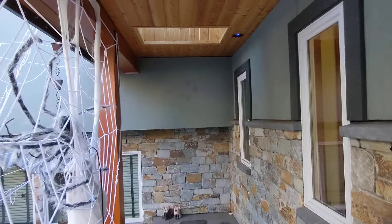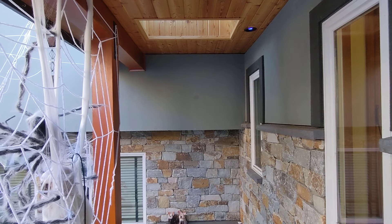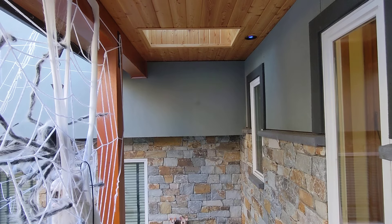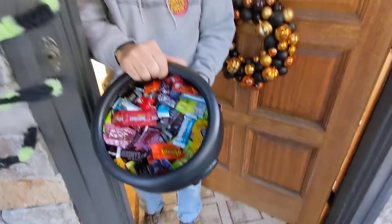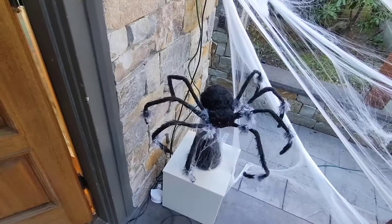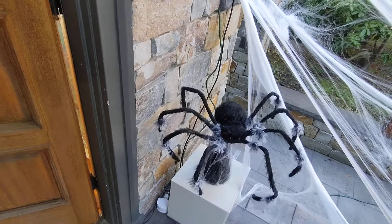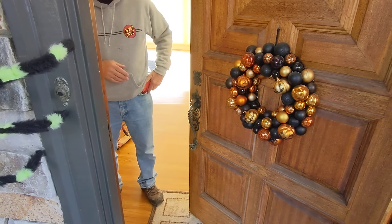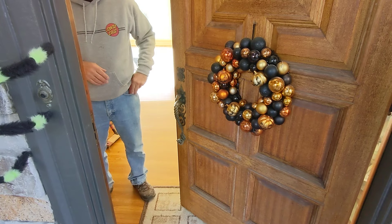Over here we're going to have — you can barely see it in the daytime — a projection of spiders crawling out of a hole in the wall. Thanks Mitch. And then here when you step on the trick-or-treat doormat, that guy pops up. And that's it for the Halloween 2021 walkthrough in the daytime. Stay tuned for the night video.